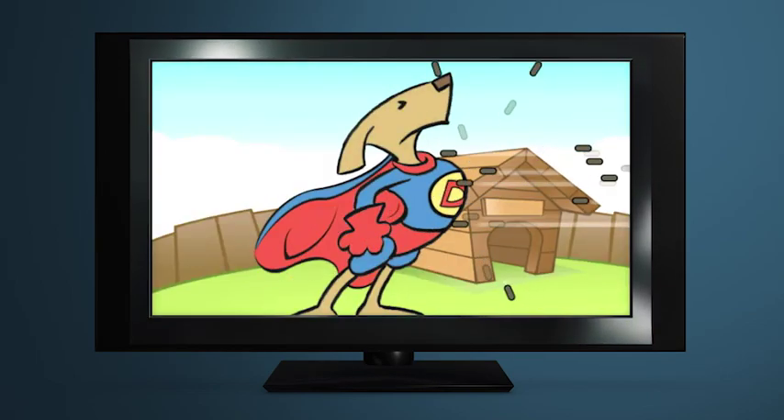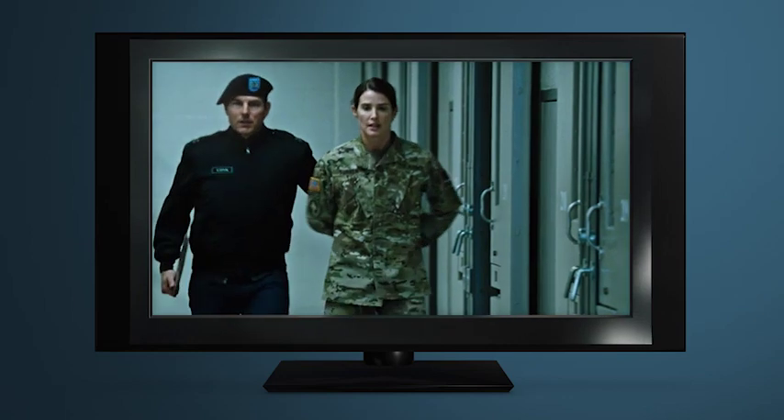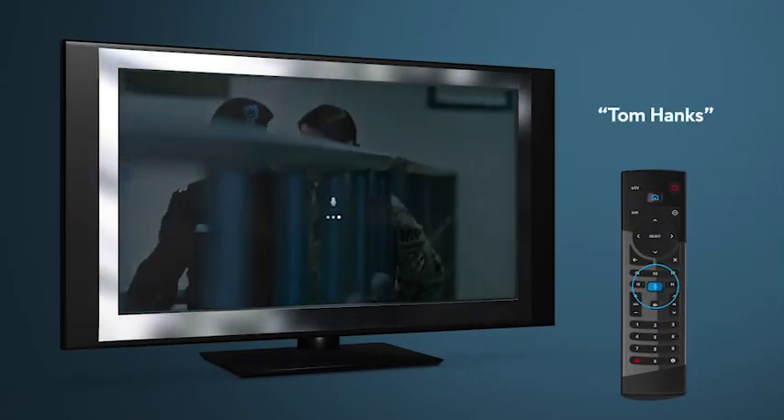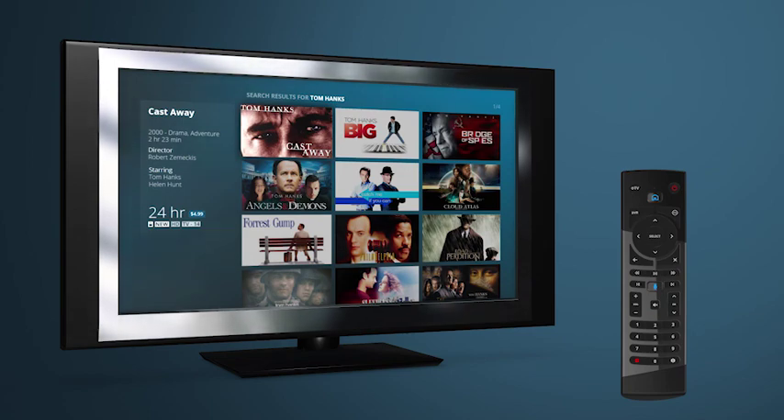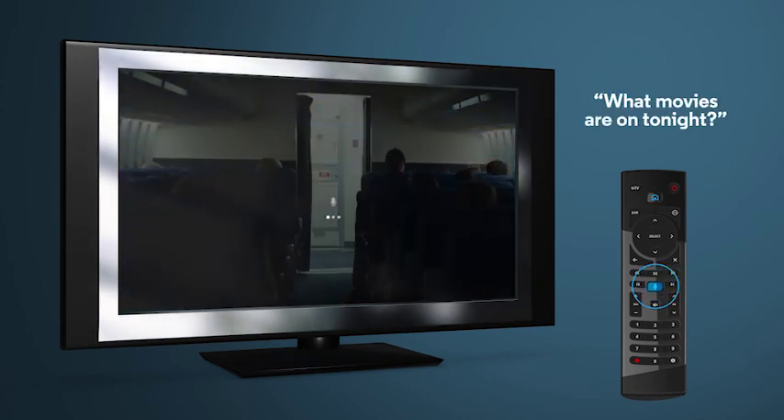Is there an actor you love? See which of his movies or shows are on by saying his name — for example, Tom Hanks. Want to know what movies are on tonight? That's all you have to ask, and you'll see a full list.